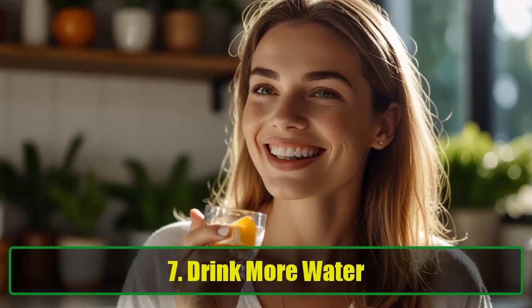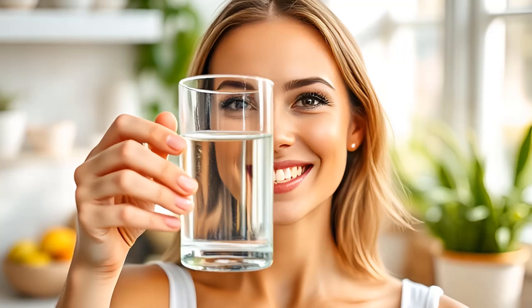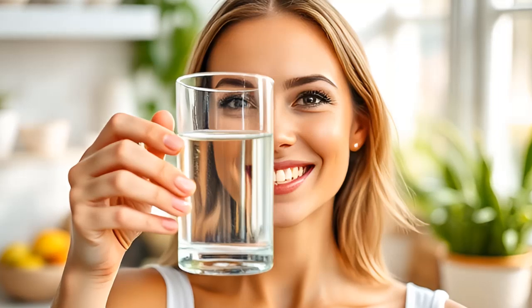Tip 7: Drink More Water. Hydration is one of the simplest yet most effective ways to achieve glowing skin. Your skin cells are composed primarily of water, so staying hydrated helps them function optimally. Drinking enough water flushes out toxins and keeps your skin looking fresh and luminous. Aim for at least 8 eight-ounce glasses of water per day. If you struggle to get enough water, try infusing it with fruits like lemon or cucumber for added flavor and benefits.